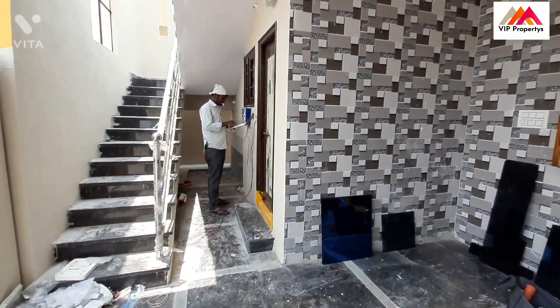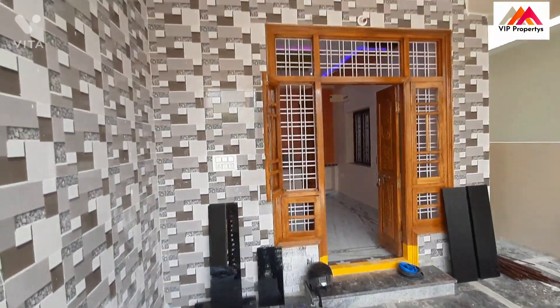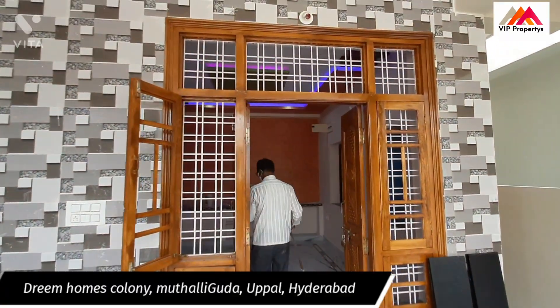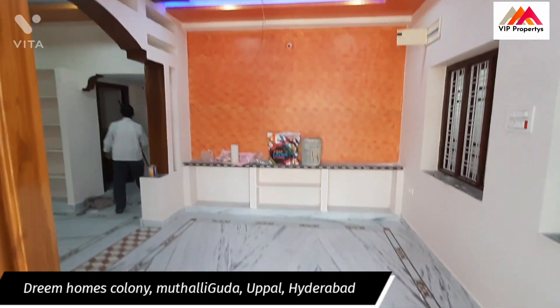Now we are going to the wash area. Here is the main entrance and here is the hall.